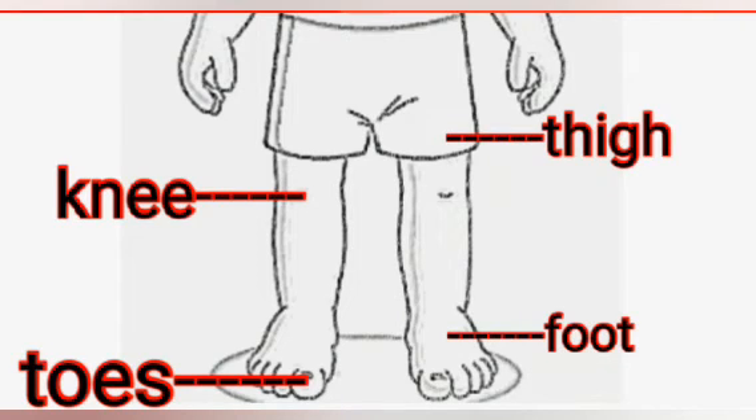Coming down to the body, we have two legs. Look here. We have thigh, knee, foot, toes.